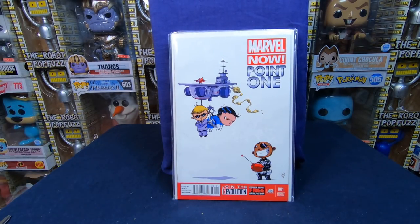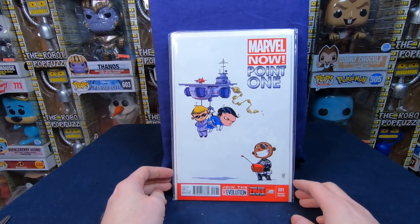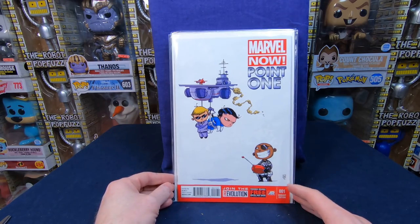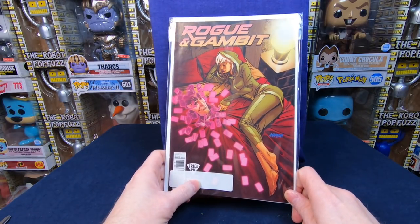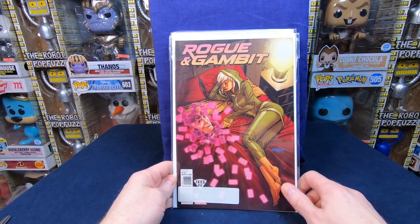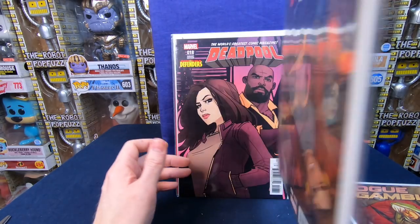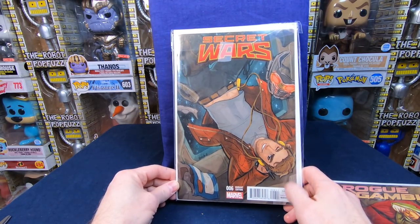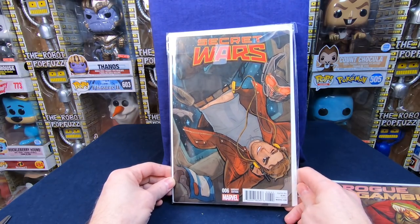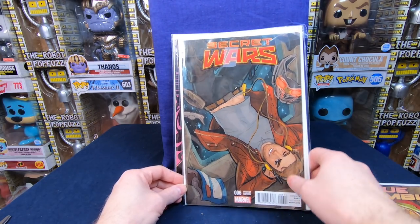One of my patrons is looking for Skottie Young stuff, so I figured I'd try to find collections that have Skottie Young stuff I might need — and if there's a duplicate, it can go into his mystery box. We have Marvel 1 Point number one — very cool, love Skottie Young. A Rogue and Gambit number one, a Fried Pie variant. That is cool. We have a Phoenix Resurrection number one, another Fried Pie variant. That is cool. A Secret Wars number six — oh, that's a Babs Tarr cover!